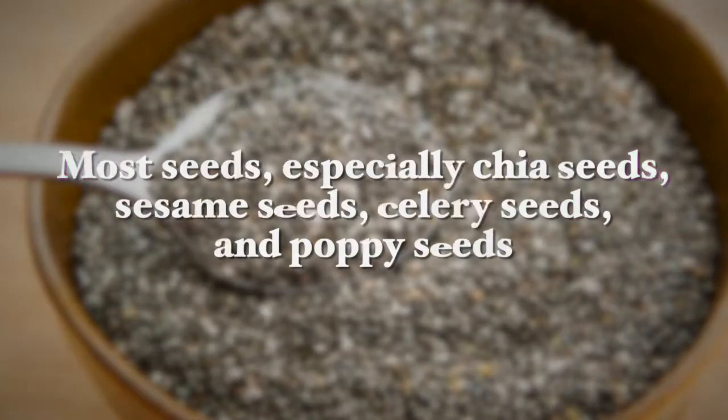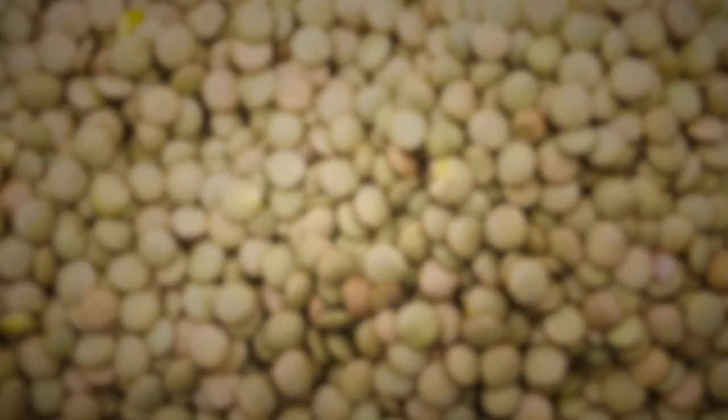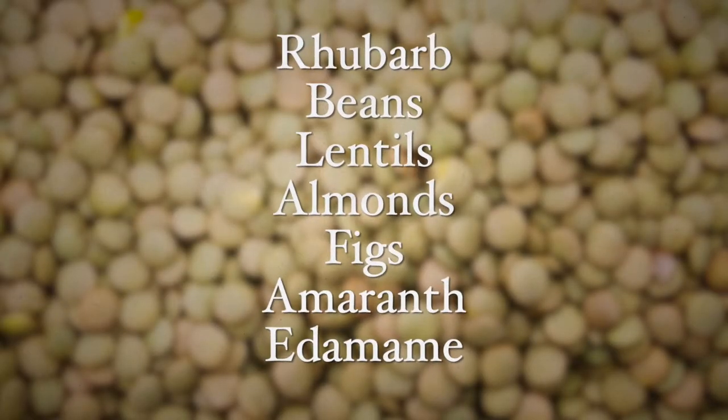Plants rich in calcium include most seeds, especially chia seeds, sesame seeds, celery seeds and poppy seeds, and dark leafy greens like spinach and kale, rhubarb, beans, lentils, almonds, figs, amaranth and edamame, and other soy-based foods like tofu. Ensure that you are choosing non-GMO soy sources for these plant-based foods.